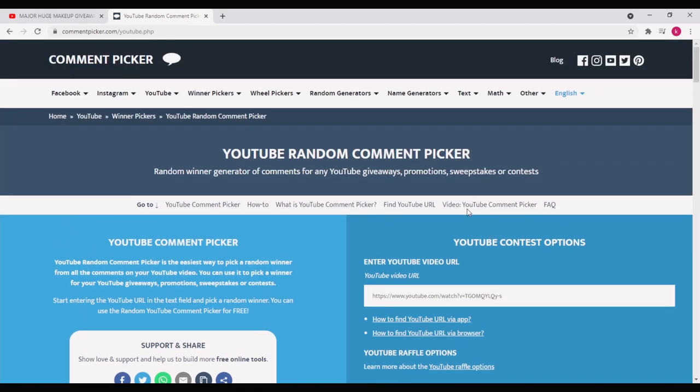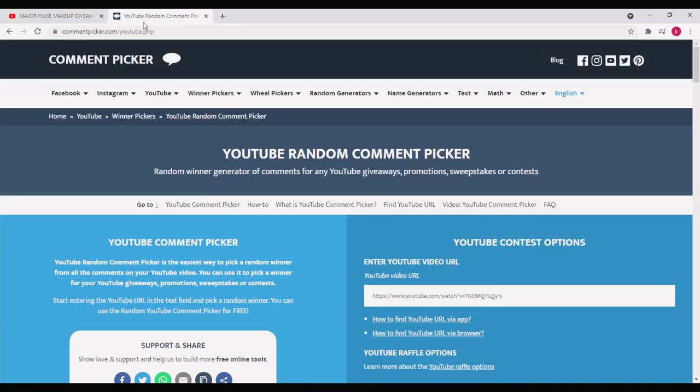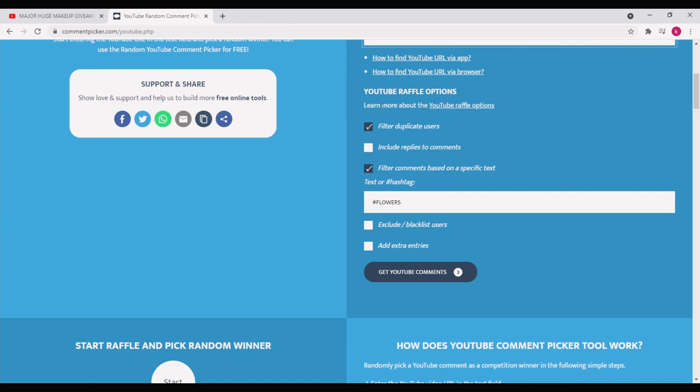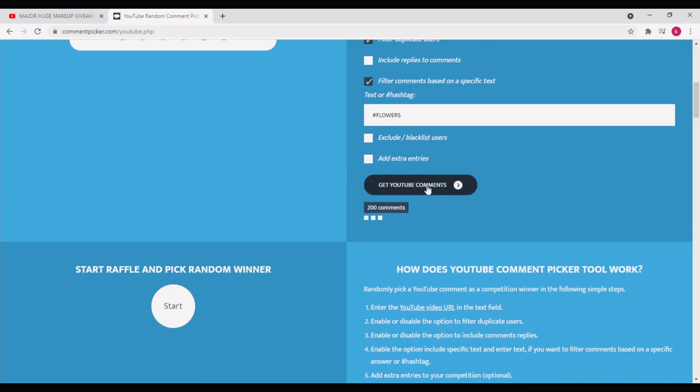With that being said, let's go to our giveaway page and copy our link right here. Now we're going back to the YouTube random comment picker and pasting our link. As you guys can see — filter duplicate users, filter comments based on specific text — and for this giveaway, the required word was hashtag flowers.